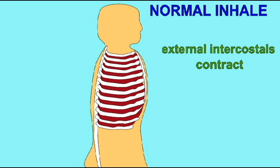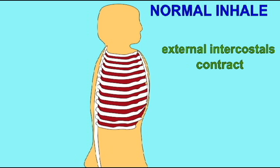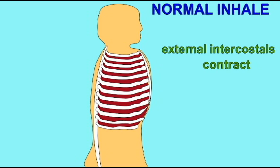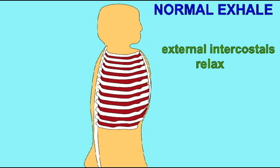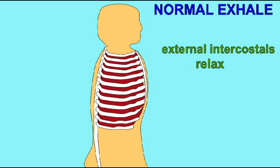There are muscles between the ribs known as external intercostals. When the external intercostals contract, this expands the thoracic cavity, and this allows us to inhale. When the external intercostals relax, this causes the thoracic cavity to decrease its volume, which causes us to exhale.